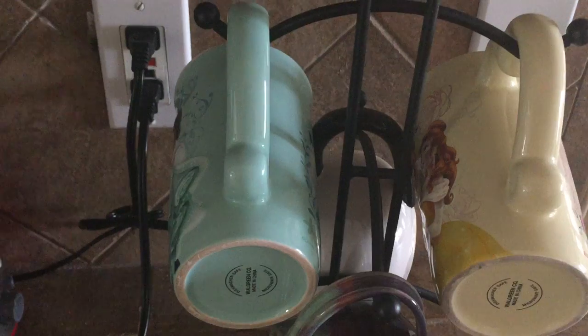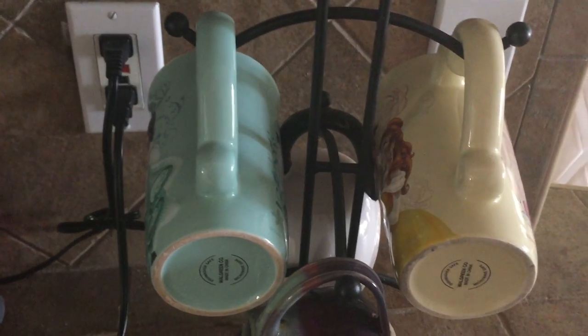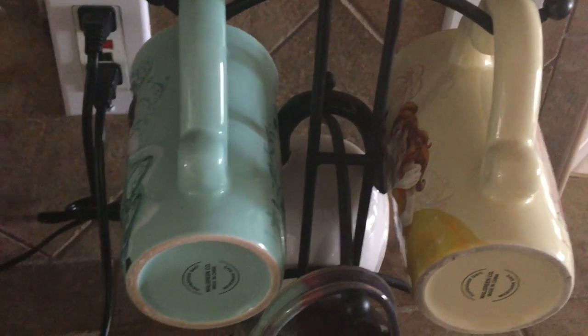They also had the other ones, which were Lady and the Tramp and Minnie and Mickey Mouse, but at the time when I got these at our Walgreens, they didn't have those. They had these two, which were my favorite ones — ones I've been wanting — so we just got these.